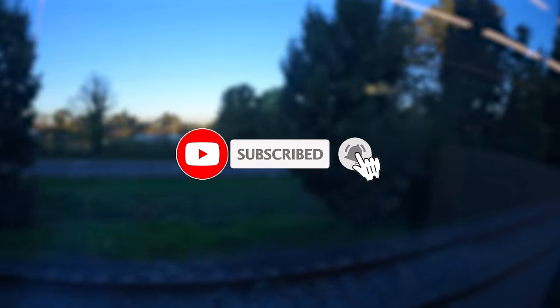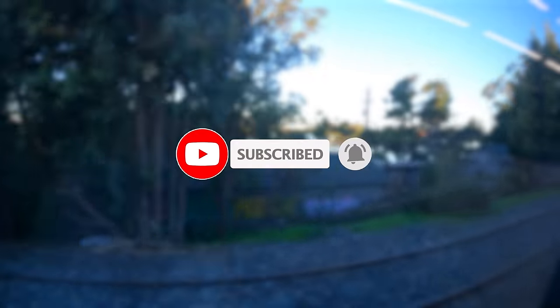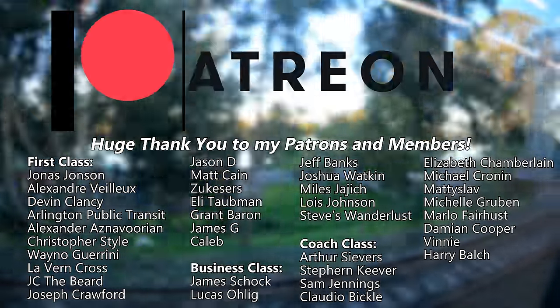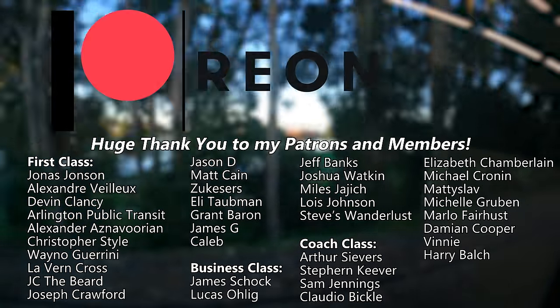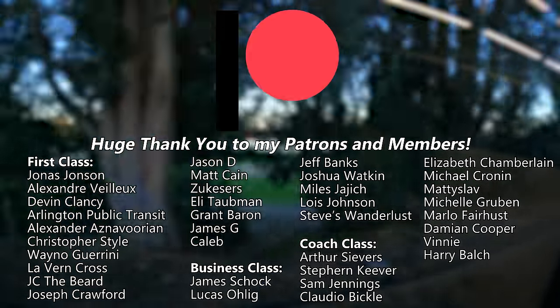If you're enjoying our look at Amtrak San Joaquin's new Venture Coaches, why not hit that subscribe button? It's totally free and it really helps support the channel. If you want to go the extra mile with your support, check out the channel's Patreon or become a channel member — head on over to the links in the description below.